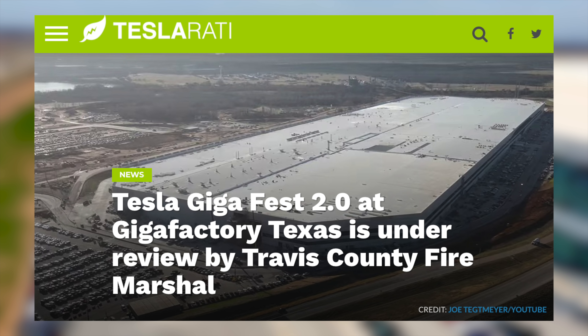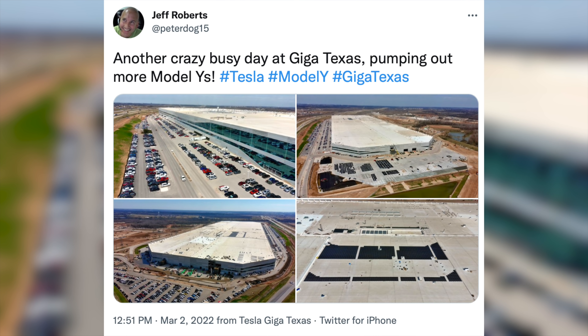Last up today, Tesla's April 7th Giga Texas Fest is officially under review by the Travis County Fire Marshal's office. It's not expected to face much opposition, so that approval could come through shortly and the event should happen. That's all the latest Tesla news for today. If you are a Model Y or Model 3 owner or future owner, you can check out the best accessories for those cars, linked up here or in the description below. Thanks so much for watching, and I'll see you on the next one.